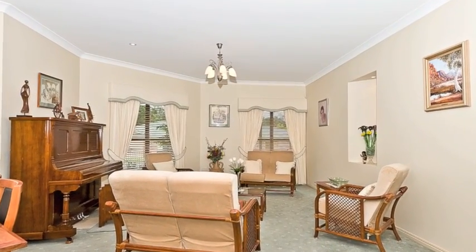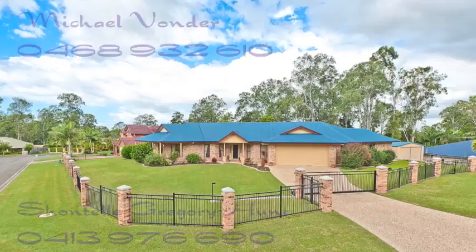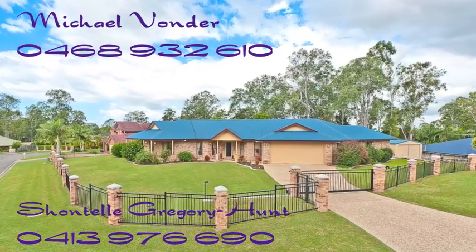Hesitation will lead to disappointment, so arrange your private viewing with Michael or Chantal today.